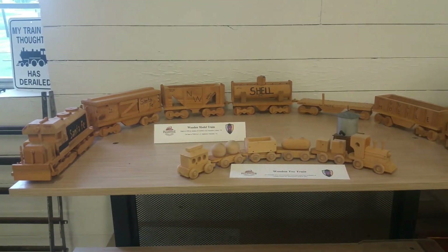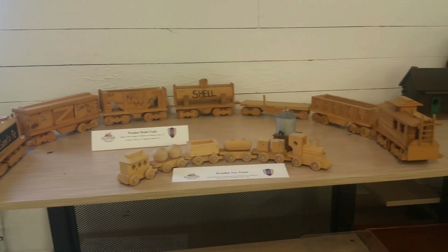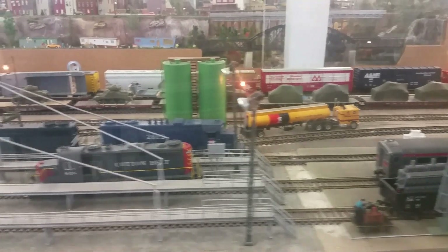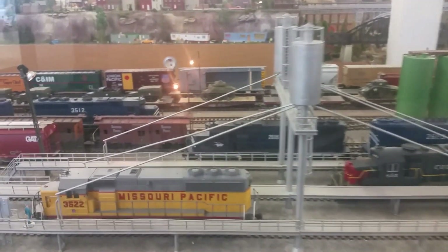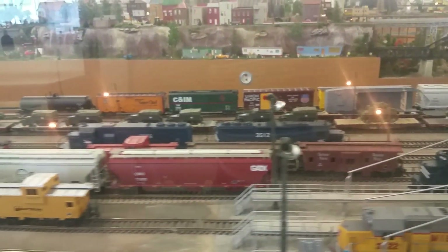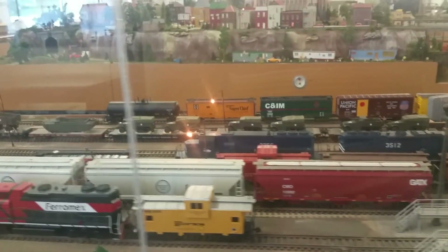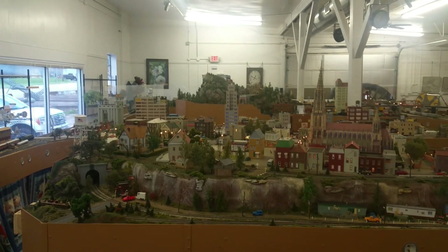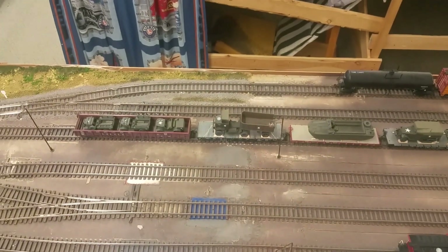There's a wooden train. I guess that's supposed to be the jail. This is a lot bigger display than the Cotton Belt Depot, a lot bigger. I'll go up over the glass and take a look. Right now they got a short and they're trying to figure out where it's at. They're a little flustered.